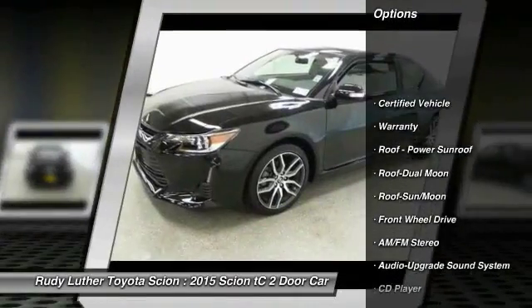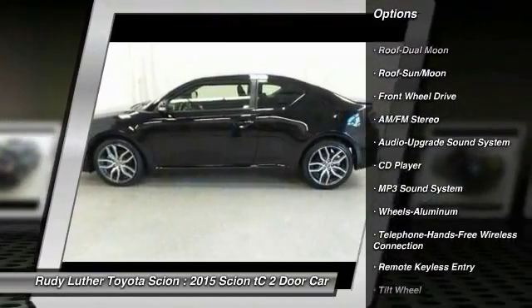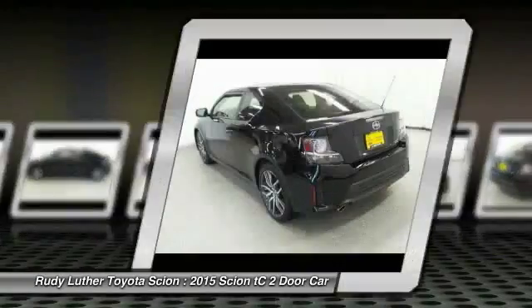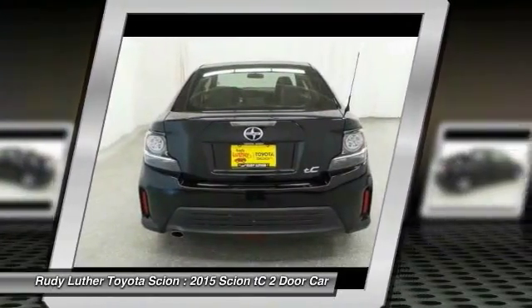Traction control, anti-lock braking system, Bluetooth wireless data link for hands-free phone, moonroof, air conditioning, power steering, aluminum wheels, cruise control, AM FM stereo radio, premium sound.